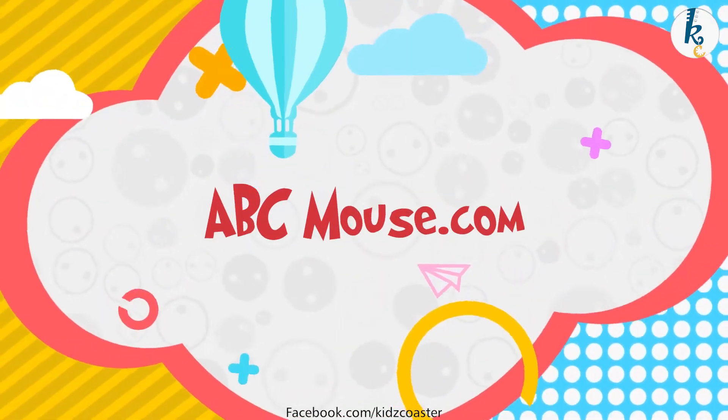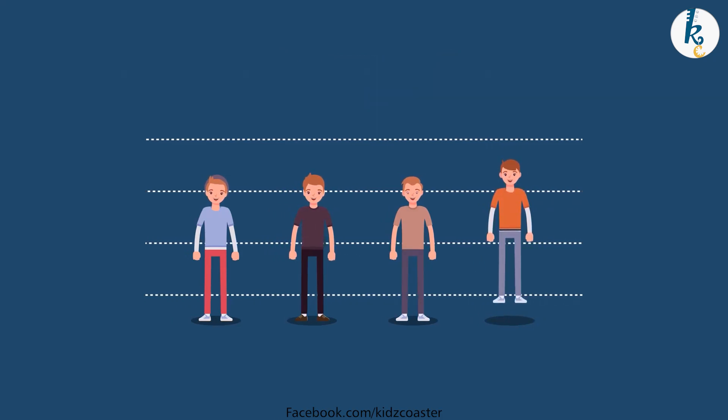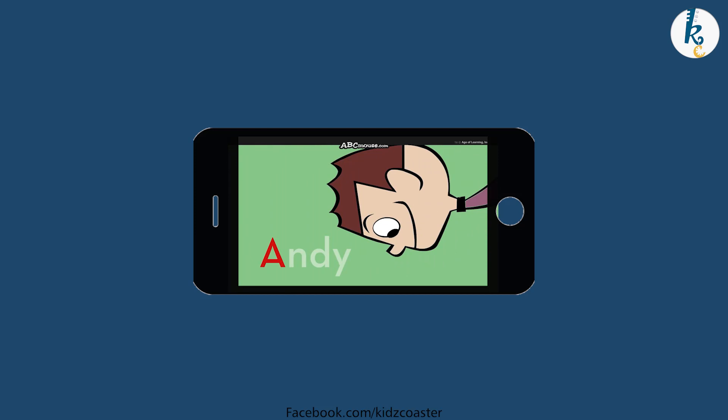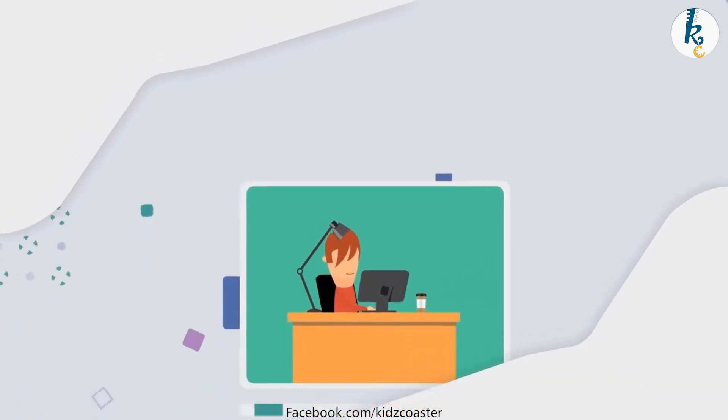Number 2: ABCmouse.com. This app is completely apt for 2 to 8 year old children. It has cute animations that appeal to children, and with lots of small games and rhymes for support, it teaches children a lot of things.